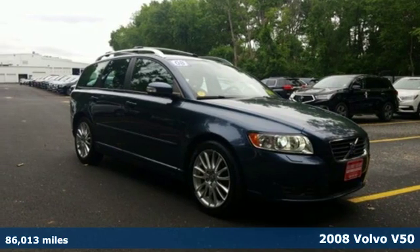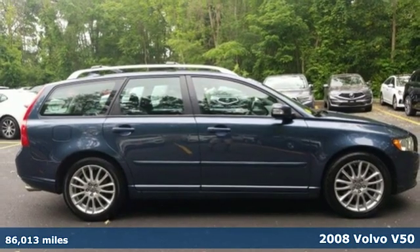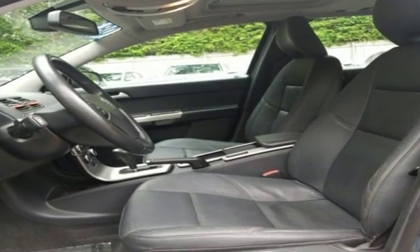It's a 2008 Volvo V50. In this V50, things like subtlety and power, athletics and aesthetics meet in the middle to make something far from ordinary, and it comes with all the amenities you need.